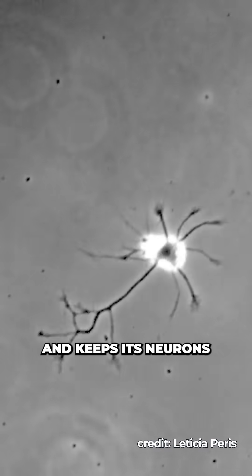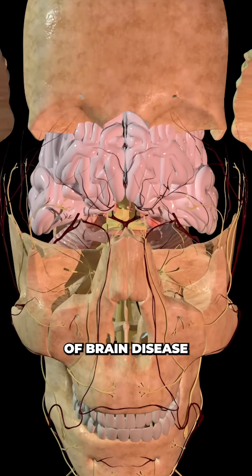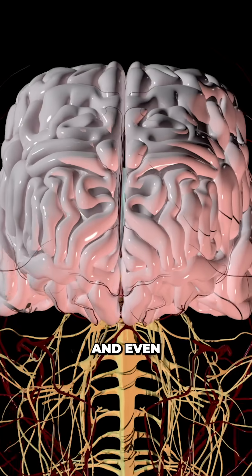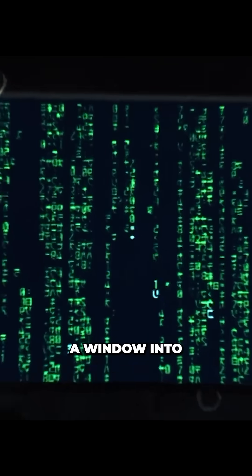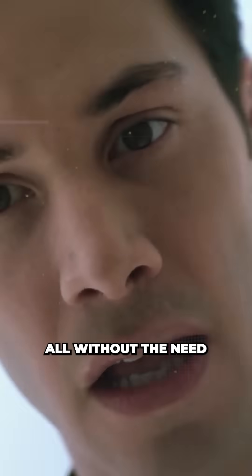The CL1 builds on this work, using only a few watts of power, and keeps its neurons alive for up to six months. It could open new frontiers of brain disease modeling, drug discovery, and even synthetic intelligence — offering us a window into how learning really works, neuron by neuron, all without the need for animal testing.